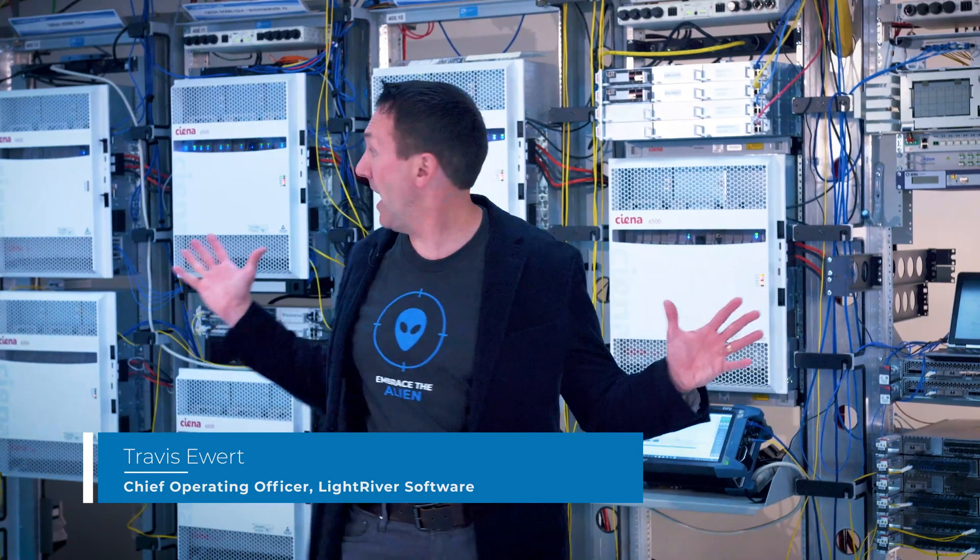Welcome to Light River and our technology integration labs here in the San Francisco Bay Area. We are partnered with the industry's leading suppliers as well as network operators to make open optical a reality. Our unique approach allows us to make these complex networks work as well as manageable at scale.